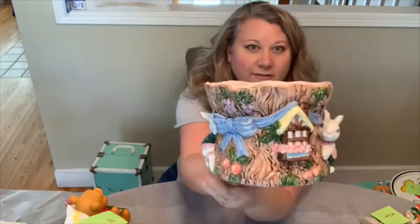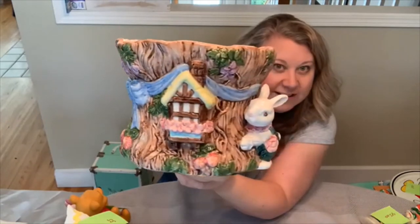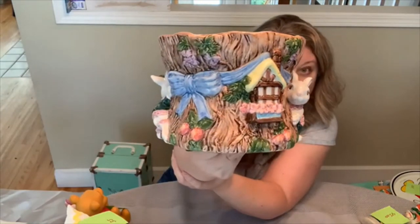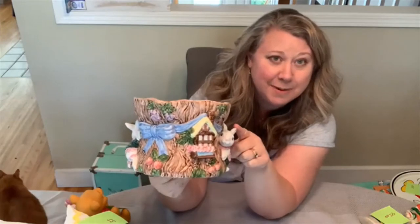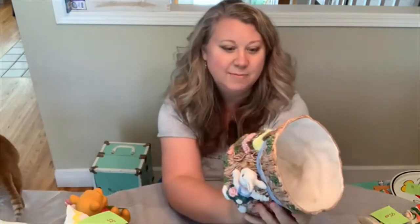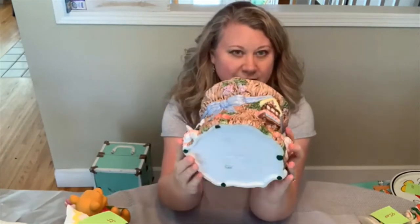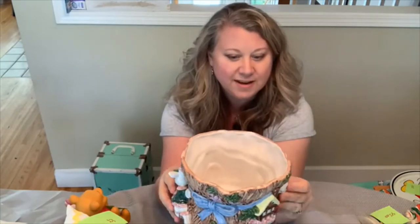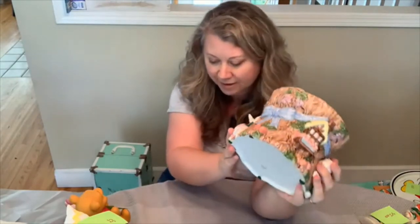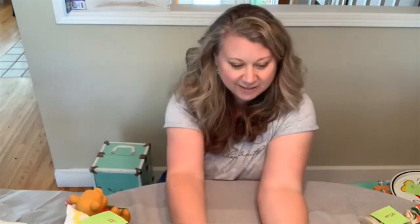Next item is this Fitz and Floyd pot — isn't that fabulous? I checked it pretty closely and couldn't find any nicks or chips. He still has his little bunny ears. This was made by Fitz and Floyd in 1992 in Taiwan. You could use it as a vase or a pot around Easter or springtime. I bought it for only $9 and I can sell it for about $38.